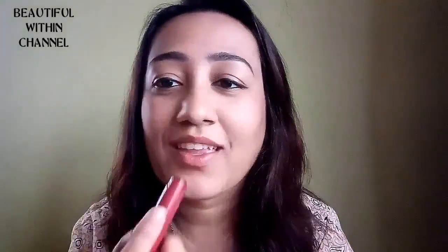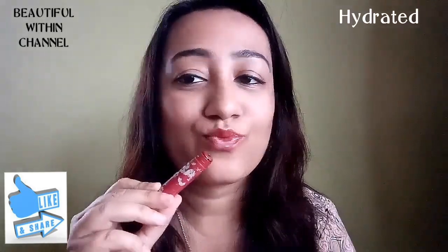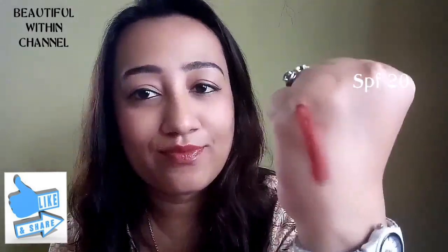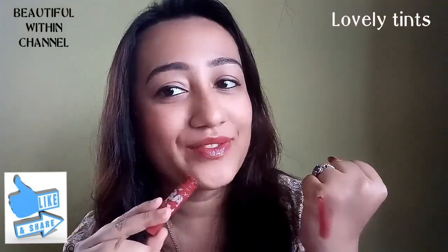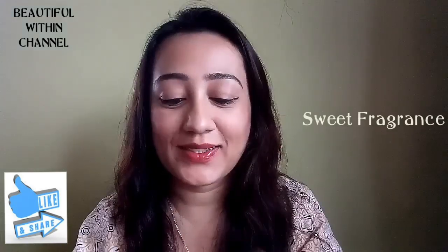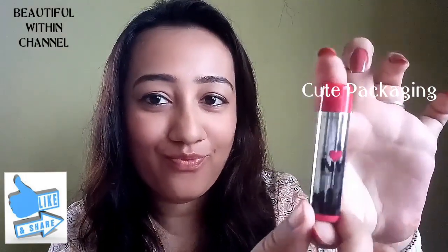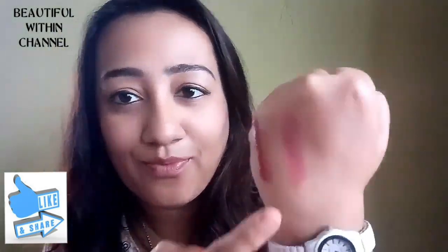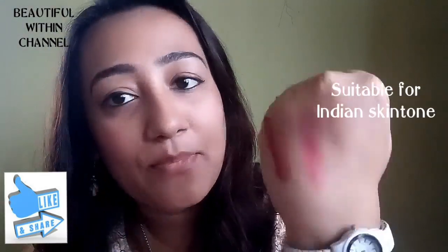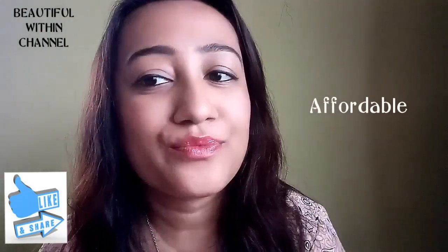Let's quickly go over the pros of Maybelline Baby Lips: it moisturizes and keeps your lips hydrated, it protects from sun damage because it has SPF 20, and if you like tinted lip balm this is a lovely tint. The fragrance is very good — sweet and spicy. The packaging is amazing, small and travel-friendly with a tightly fitting cap. It is suitable for all Indian skin tones, doesn't feel heavy or sticky, and it is quite affordable.